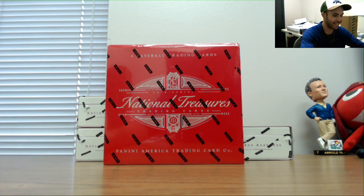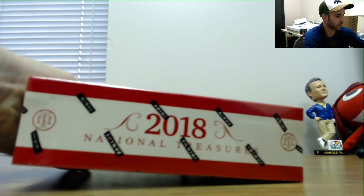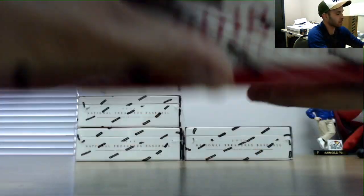All right, we got a personal rip of National Treasures Baseball for Tracy. Good luck to you, sir. Let's see what we got.